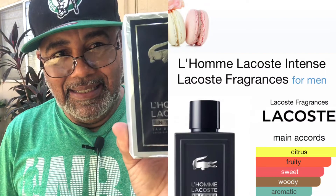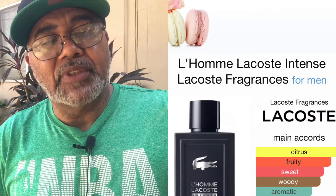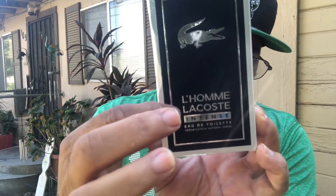My topic today on this beautiful Tuesday is none other than L'Homme Lacoste Intense — it's an EDT. Yes, Lacoste Intense. This is the box presentation. It's a royal dark blue and silver, and it has the Lacoste gator right here. It says L'Homme Lacoste Intense and it's an EDT.